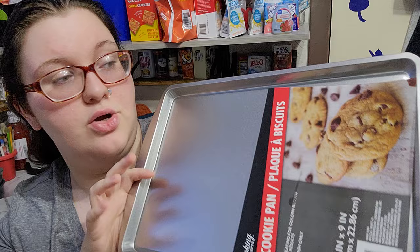Then we got one of these — it says 13 inch by 9 inch, hand wash only, and it's just a cookie pan to bake cookies on. Also, our store is turning into a Five and Up store soon, so stay tuned and I'm sure we'll do a video when that happens.